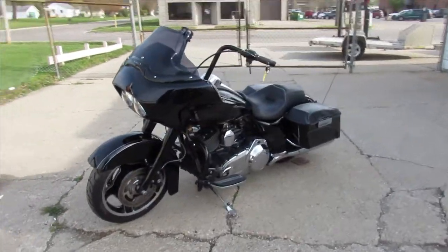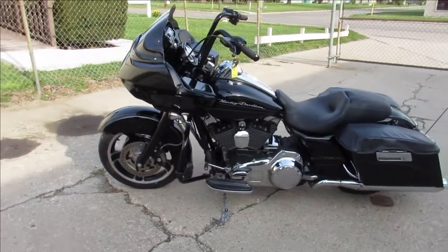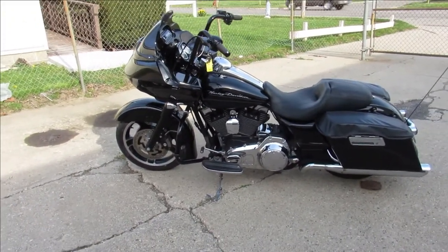It's just been serviced at the dealership. All the fluids have been changed. It's been inspected and there is a warranty available. It's a good looking bike — you guys can buy it with confidence.